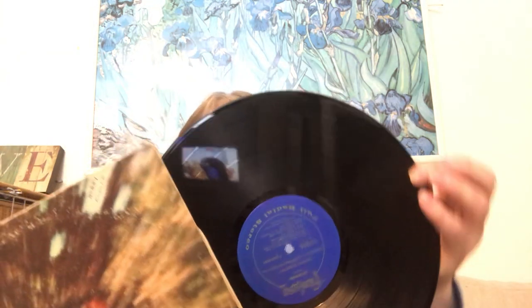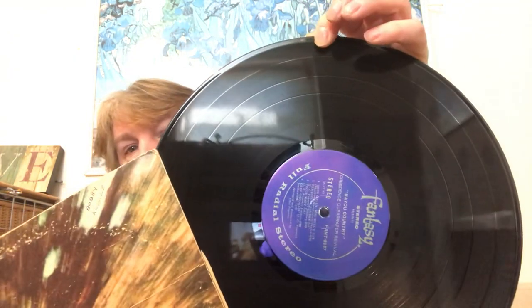'Bayou Country' — as you can see the jacket has seen better days, but the actual vinyl is in pretty good condition.